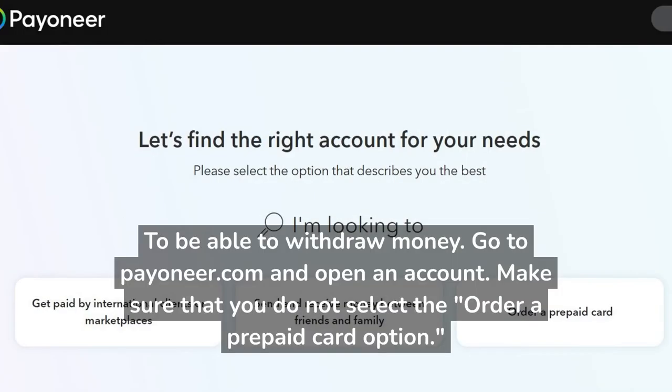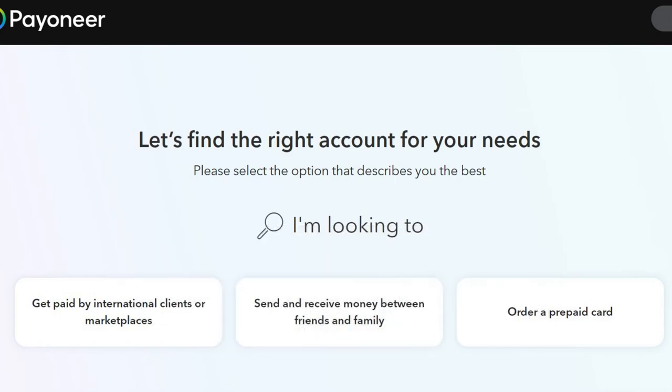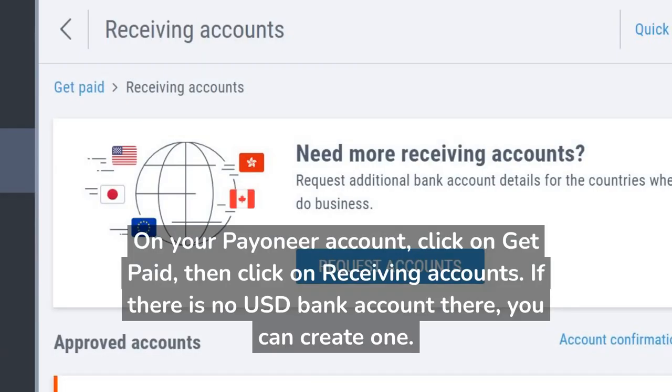To be able to withdraw money, go to Payoneer.com and open an account. Make sure that you do not select the 'Order a Prepaid Card' option. On your Payoneer account, click on 'Get Paid', then click on 'Receiving Accounts'. If there is no USD bank account there, you can create one.